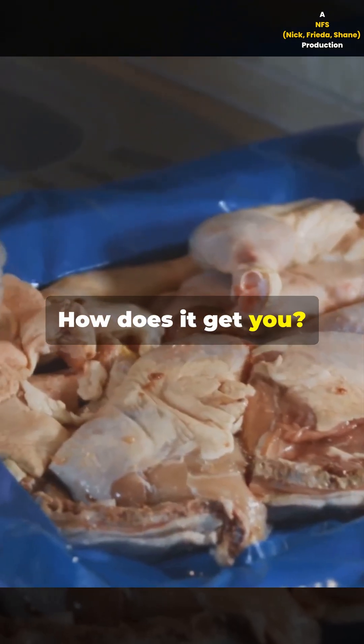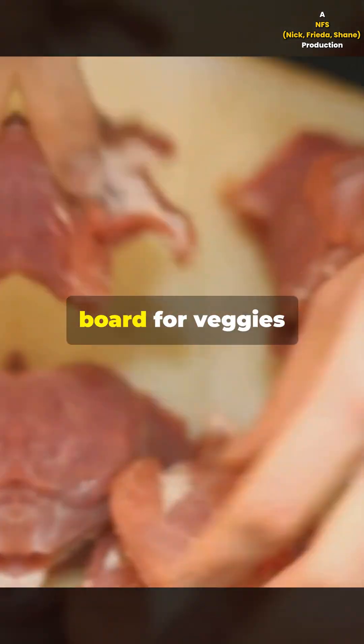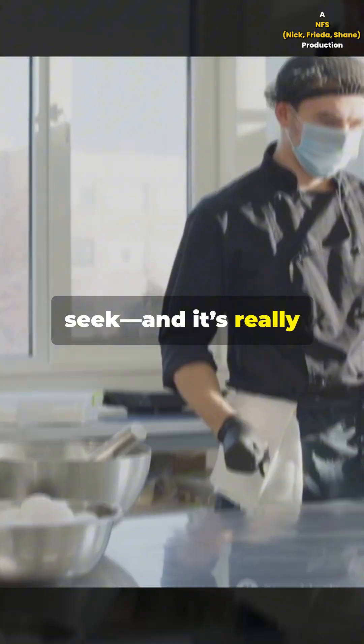How does it get you? Simple. Touching raw chicken, not washing your hands, or using a cutting board for veggies right after chopping up meat. It's almost like Campylobacter is playing hide and seek, and it's really good at hiding.